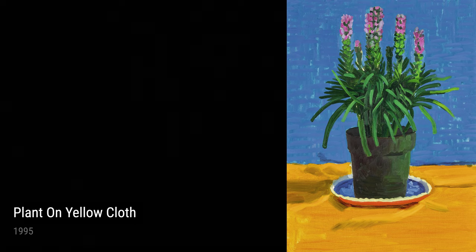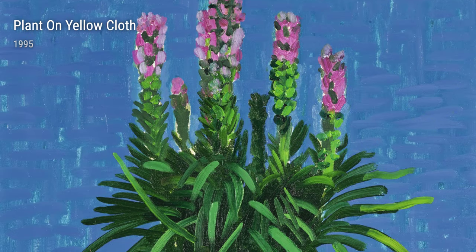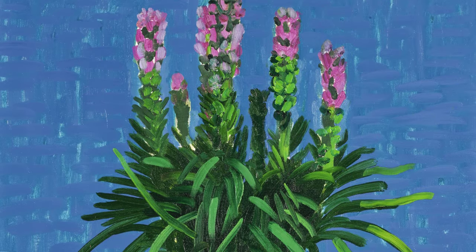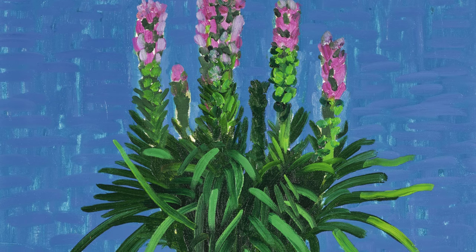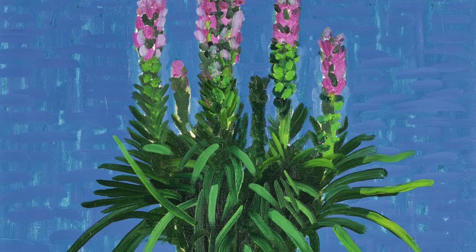David Hockney's art is a testament to his boundless creativity and his ability to capture the essence of the world around us. Through his unique blend of color, form, and perspective, he invites us to see the extraordinary within the ordinary.